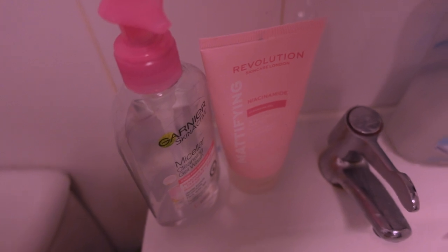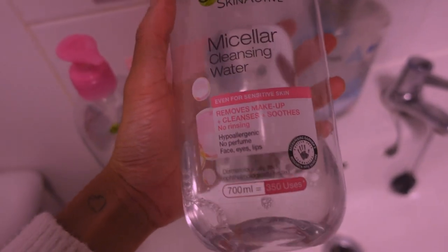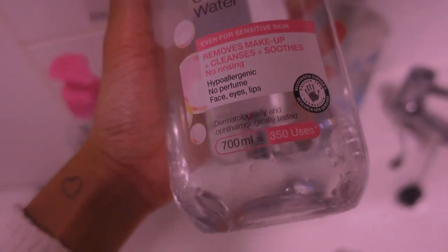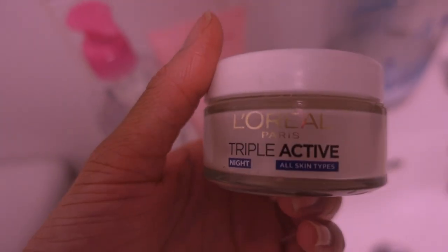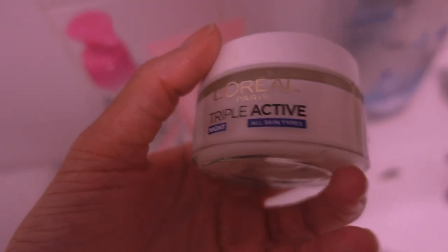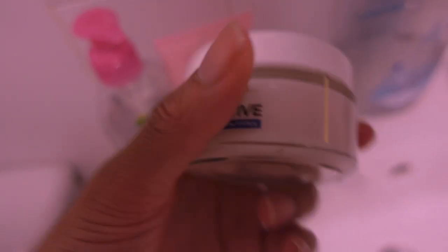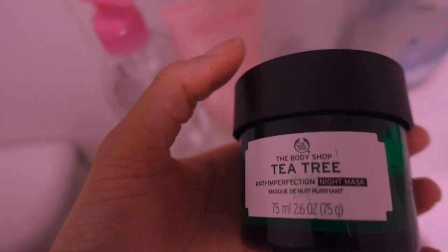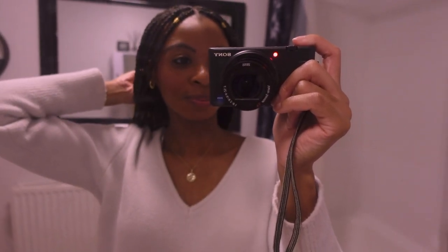This is one of my favourite face washes — it's really good at taking makeup off and it does say it removes makeup, oil and dirt. Another face wash I really like is this Garnier one, though I've almost finished it. After washing my face twice, I like to use my Garnier Micellar Water — the big bottle. In the evening I'll either use this L'Oreal Triple Active Night Cream for extra moisture, or most nights I've been using my Body Shop Tea Tree Night Mask.